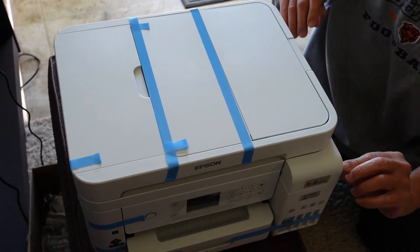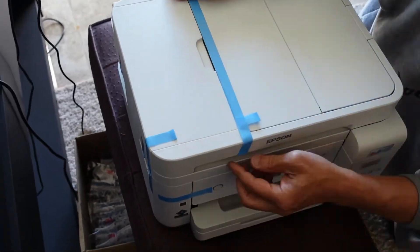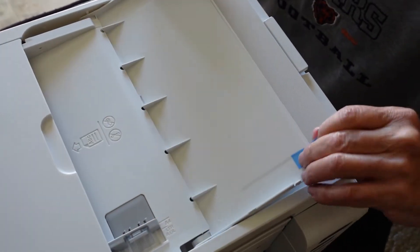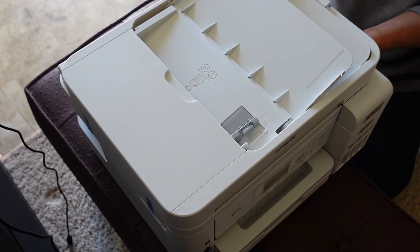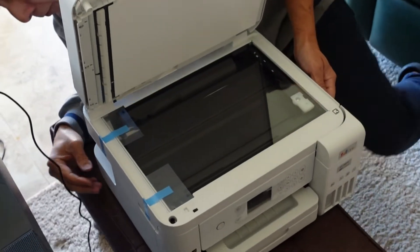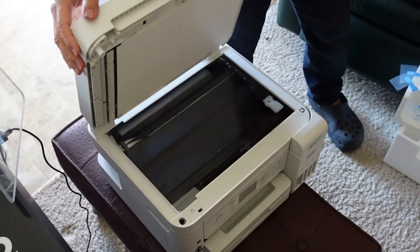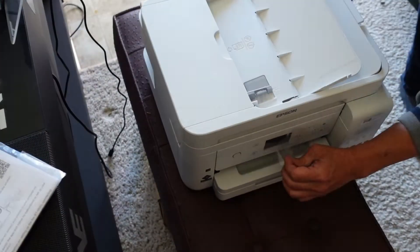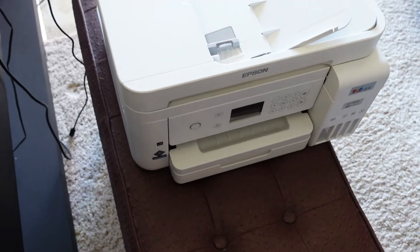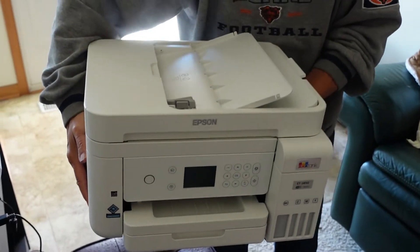Tapes are all over the place. You get a see-through window here for your ink levels. There's a lot of satisfaction in pulling all these tapes off. It took longer taking off all the tapes than the actual unboxing, but it's a pretty compact unit. Very light and compact — the lightness does kind of make you wonder about the quality, but we shall see.